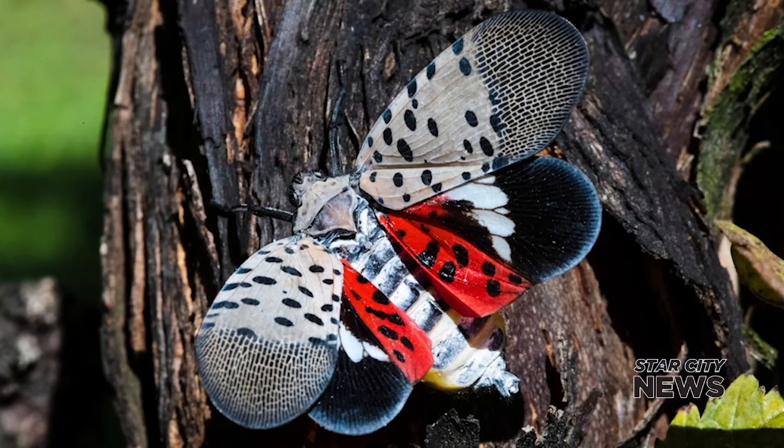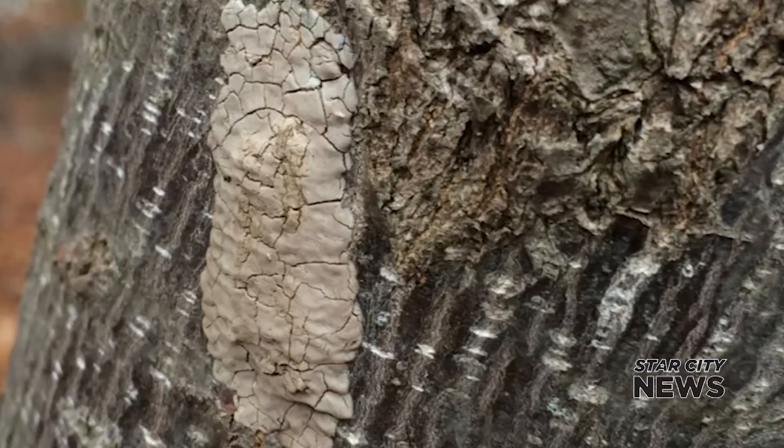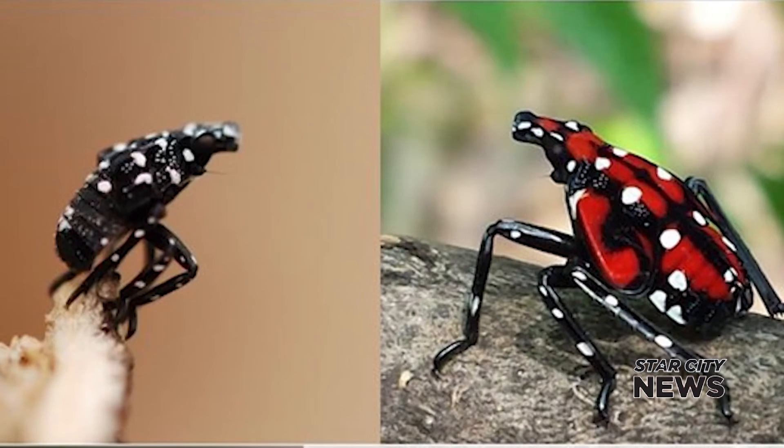Long says the best thing we can do is be aware of what the spotted lanternfly looks like. The egg masses are very challenging — they're so well camouflaged, it may be easy to miss them. By looking at pictures of what they look like on stone, for example, you'll know if something doesn't look right. The immature stages are small, they crawl, and kind of look like stink bugs — they cannot fly. Then there's the adult, which is the most visible.